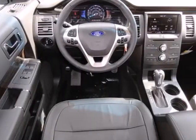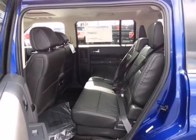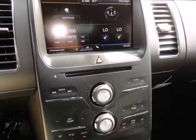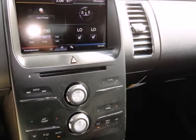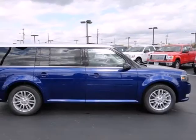Never worry about backing into something with the dependable parking sensors. This crossover is chock full of convenience features such as keyless entry, a CD player, power locks and windows, and steering wheel audio controls. A must-have for a family on the go.